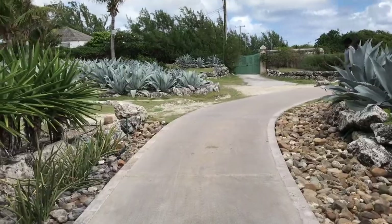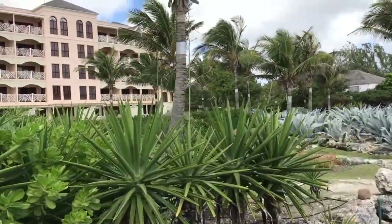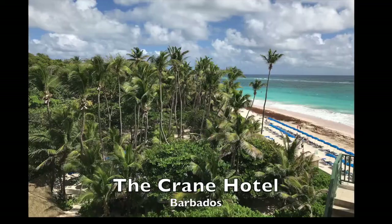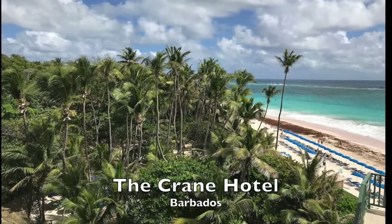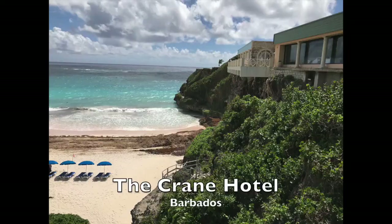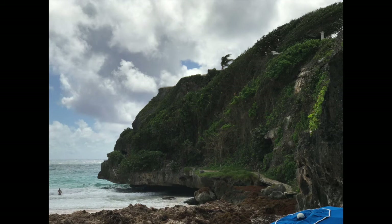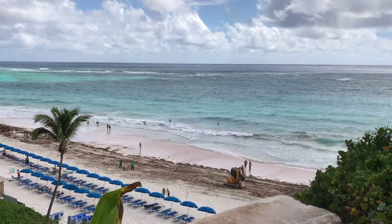The hotel is built on a cliff, so it's got these beautiful walkways. You can see here some of the hotel's rooms. And then you come down and you're overlooking the beach — this is a fantastic view. It's just amazing. You're way up on top of the cliff, and this is what it's built on.